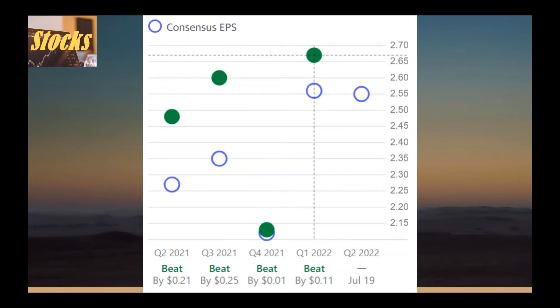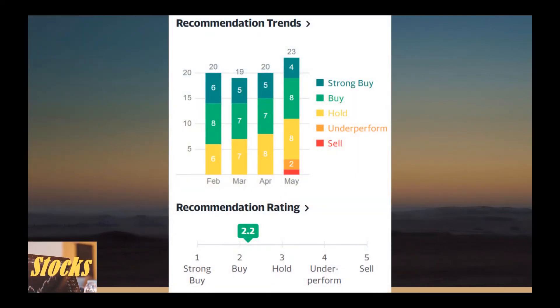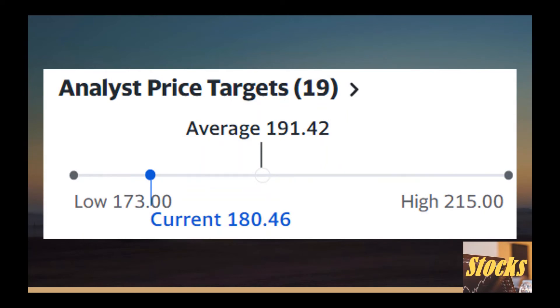The overall analyst recommendation rating is a buy, with the trend shifting towards hold recently. The rating trend gives us a clue about changes in what analysts think about the stock. Out of 19 analyst 1-year price targets, the range is $173 to $215 with an average price of $191, which is slightly above the current stock price.